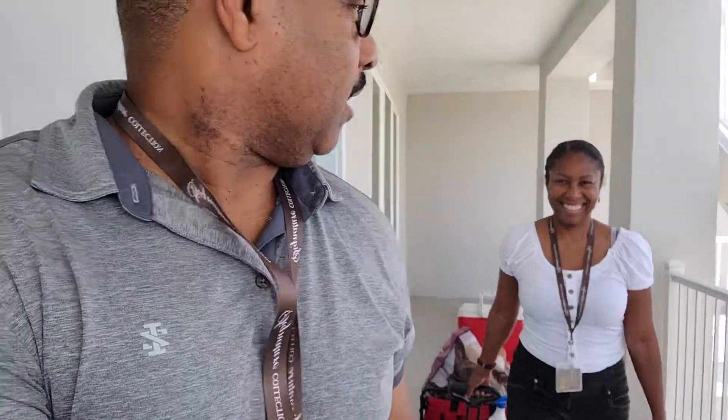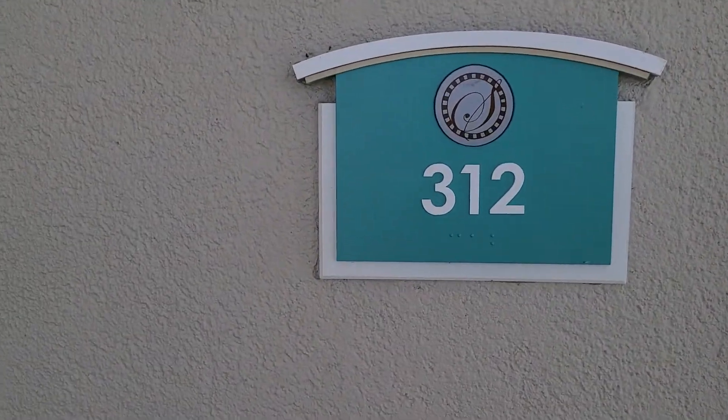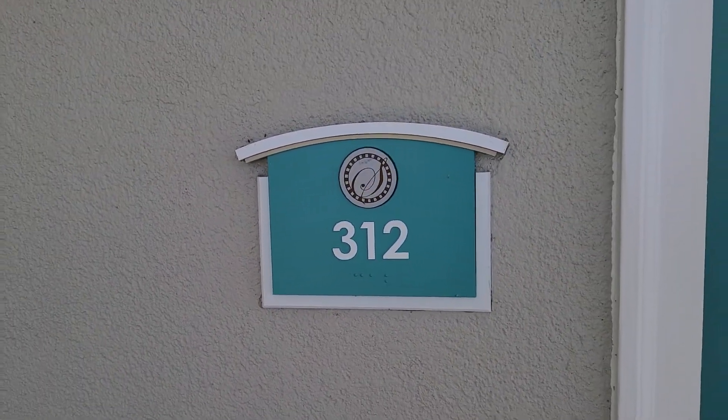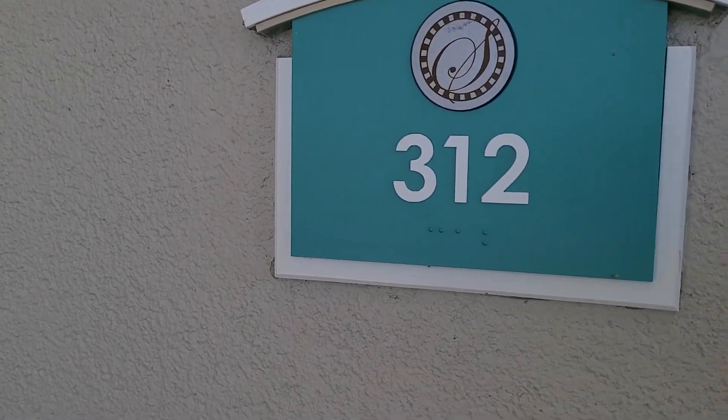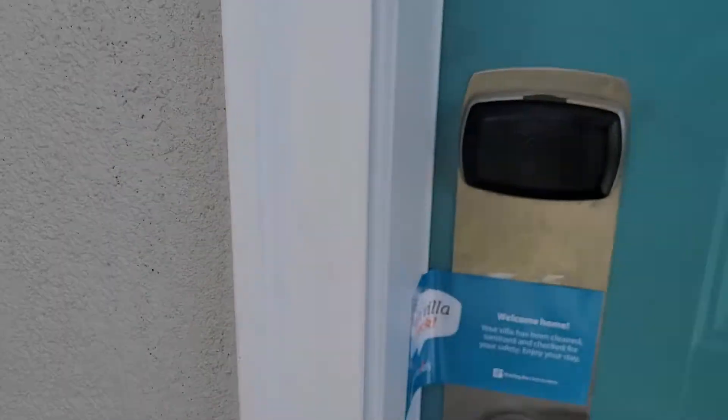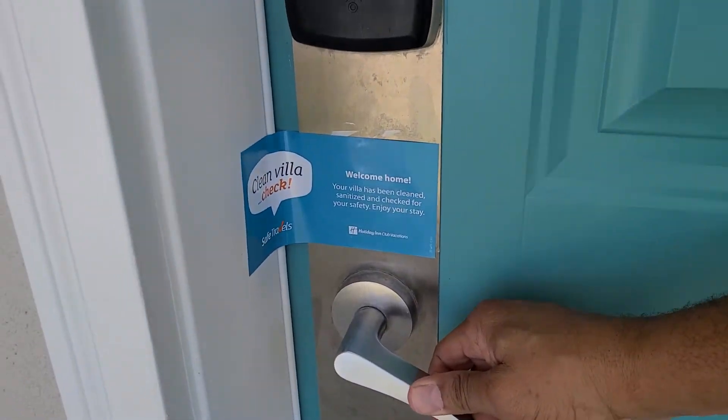Hello everybody. We're at the Holiday Inn Resorts, me and my wife. It's my 50th birthday and I've got her working, chained apart. We're going to be in room 312. We got a safety seal for checking in.